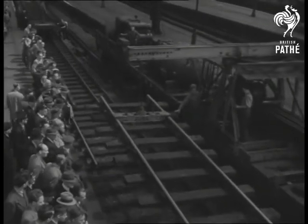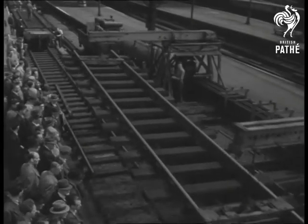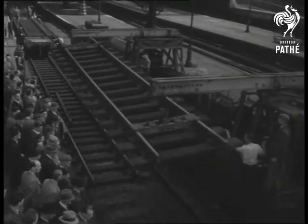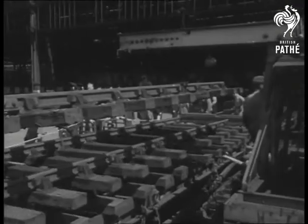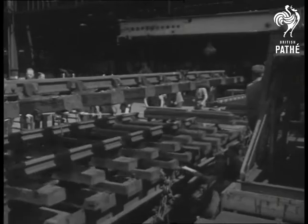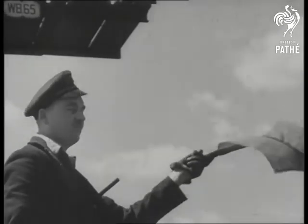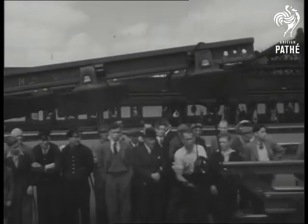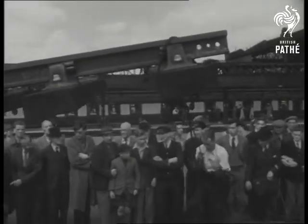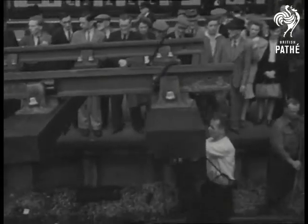Watch how the machine drops its load perfectly into position. Pathé Pictorial filmed the new battle of Waterloo one Monday, as busy a day as any in the week. Yet the whole job of putting down 840 feet of track — 260 yards of it — took 40 men only three hours.